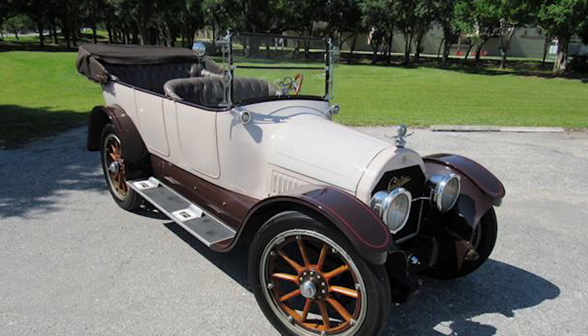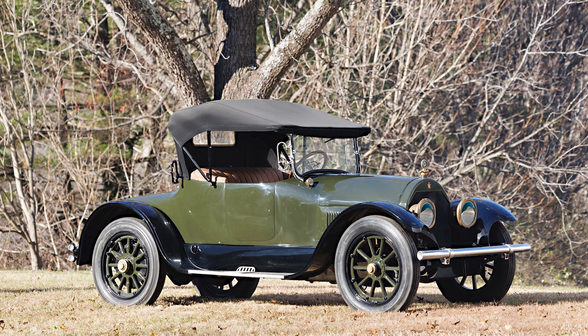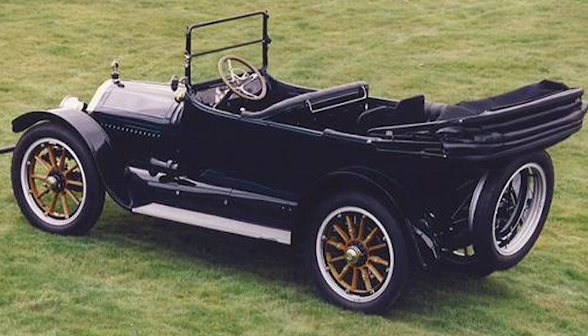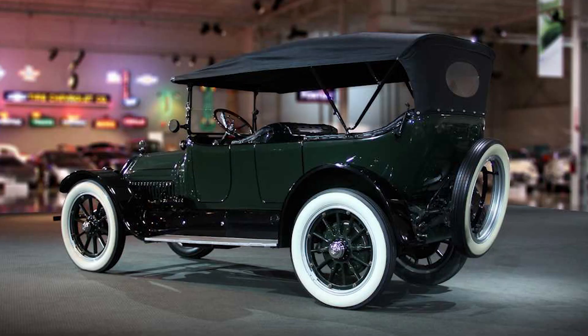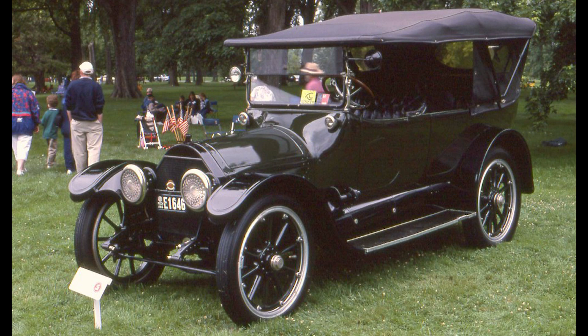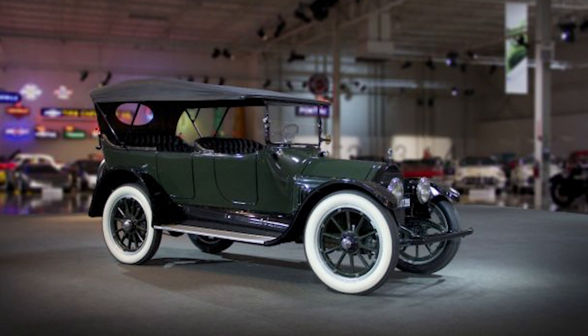The Type 51 didn't just adopt the V8 engine — it showcased to the world the immense potential of this design. The Type 51's engine was a marvel of engineering. With a displacement of 5.4 liters, it produced about 70 horsepower, a substantial figure for the time. It was not just powerful; it was also reliable and easy to maintain. This combination of power, reliability, and simplicity set a new standard that many other manufacturers would strive to meet in the years to come.